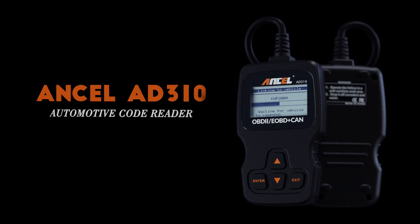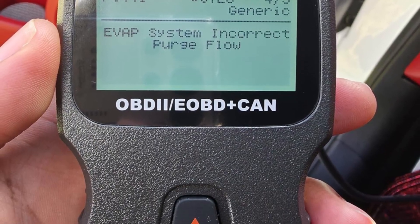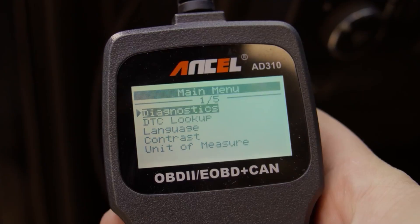Overall, the Ancel AD410 is the scanner that offers the most complete package. It combines professional-level functionality with ease of use, making it perfect for beginners, hobbyists, and even seasoned mechanics. That is why it stands as our best overall pick for the best OBD-II scanners.